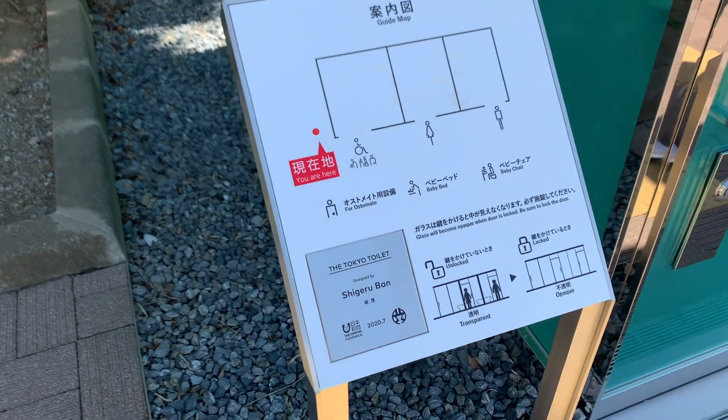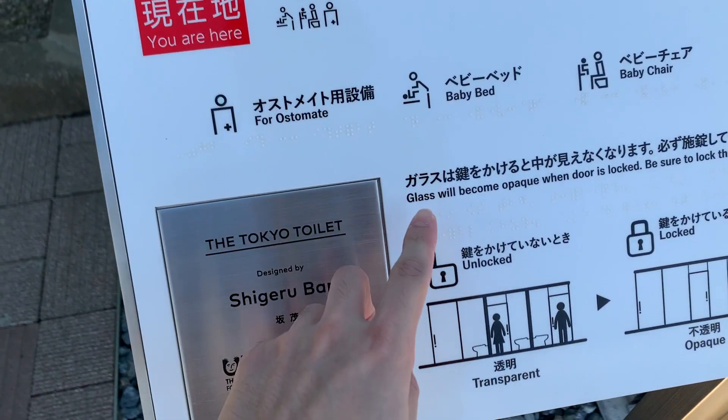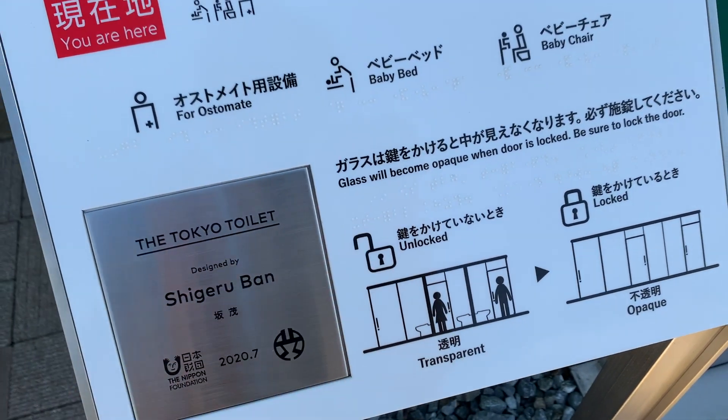As you can see, on the floor tiles outside, there are braille guide bricks for blind people. And if you look closely at the guide map, there are also braille markings on it — and even the signage here has braille as well.